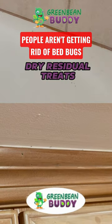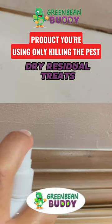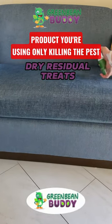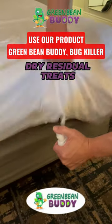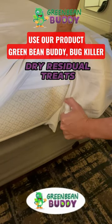But what about the nesting areas that they go back into? That's where you want to look for a product that has a residual formula. It will kill the pest immediately, but also create a barrier — so when those pests go through that dry residual barrier, it connects onto them, and they carry that formula back into the nesting areas, spreading it to get rid of them and pull them out of the nest.